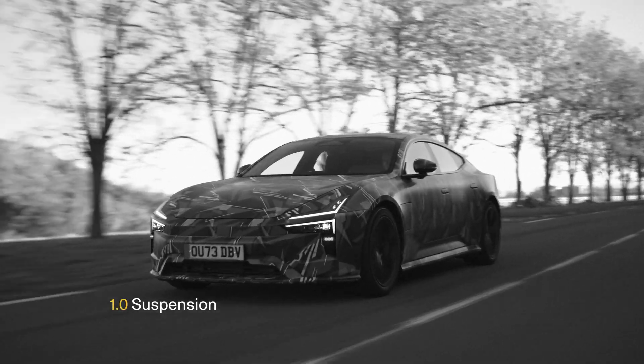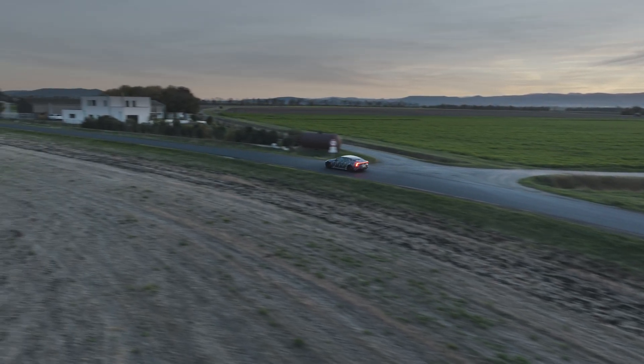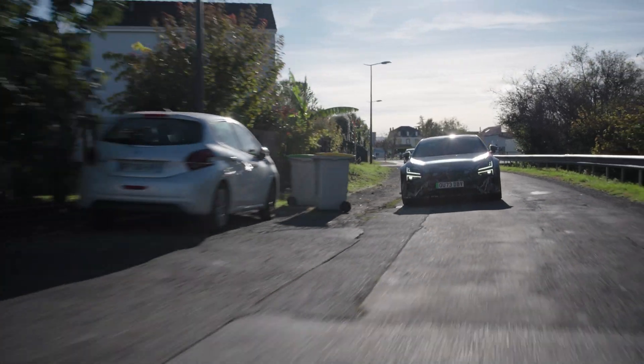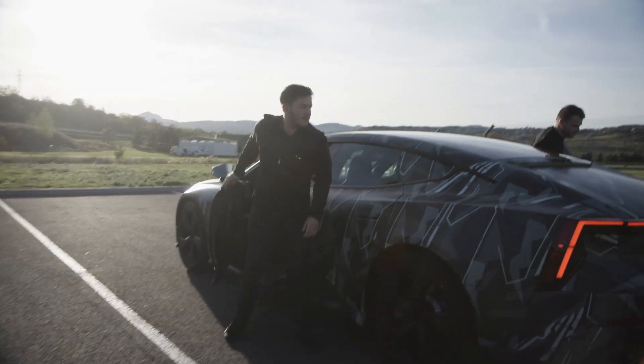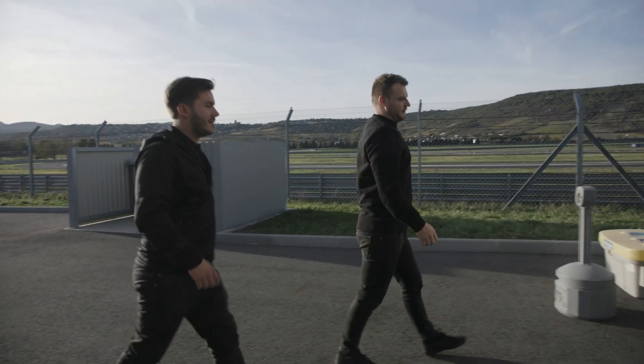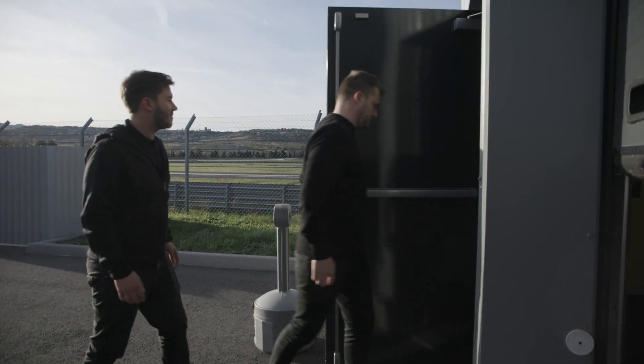The damper tuning is done on the road, so we have a 30 to 40 minute loop. Within that loop we've defined something that's got different sections that we're looking for, kind of isolating different wheel control events. Let's see if we can get a few more changes in today and see where that gets us.